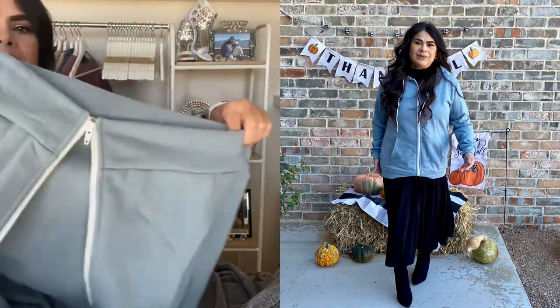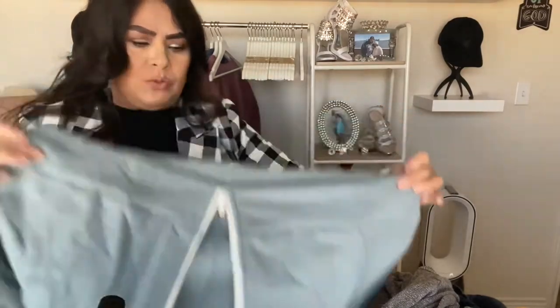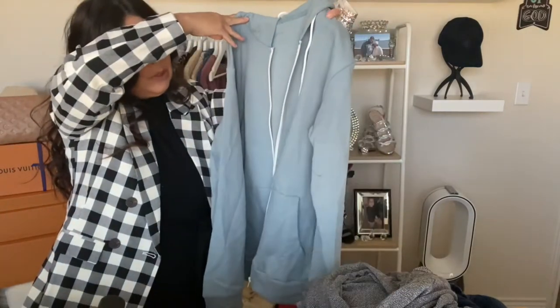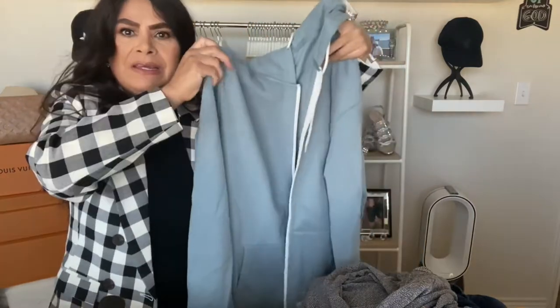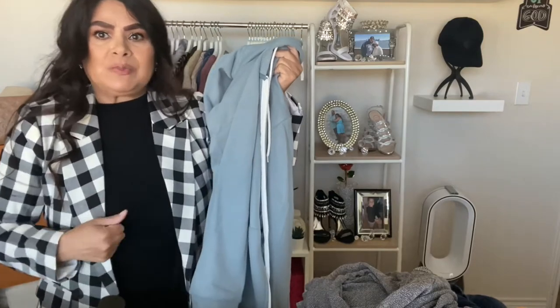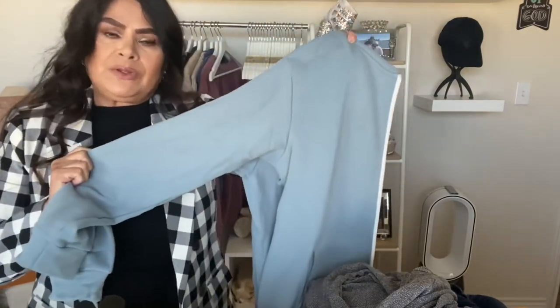The sleeves don't stretch that much so they cuff right at your wrist, while the bottom has some stretch to it. This comes in a variety of colors. I really like the versatility of just putting it on and heading out the door. I can wear it with a dress just like I'm wearing this blazer, or just throw it on as I walk out.